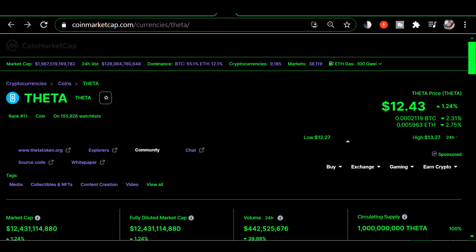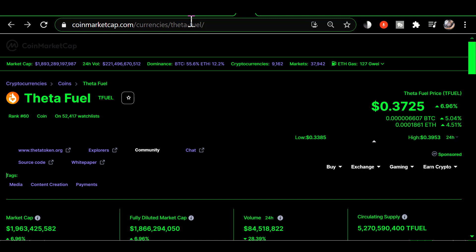Here I am on the CoinMarketCap site and we're going to do an updated analysis of Theta staking rewards versus Tfuel staking rewards. We're going to look at the price of Theta and what it would cost for 1000 Theta, which is the minimum required to stake and earn Tfuel rewards, and then look at the equivalent amount of money put into Tfuel to see what the rewards are going to be based on the upcoming release of the Elite Edge node.